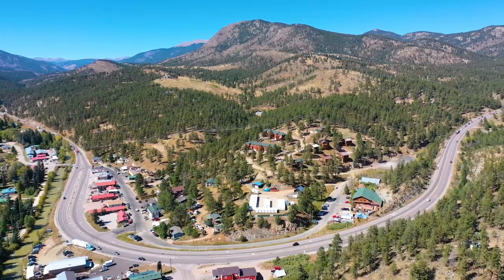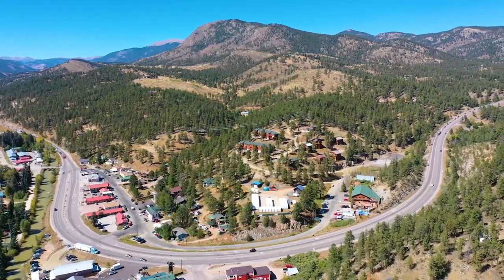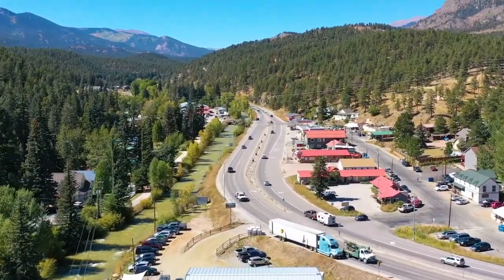Whether you are seeking a peaceful retreat or a romantic getaway, this home offers a serene mountain experience. Downtown Bailey is only 15 minutes away for shopping, restaurants, the local brewery and winery, and more.